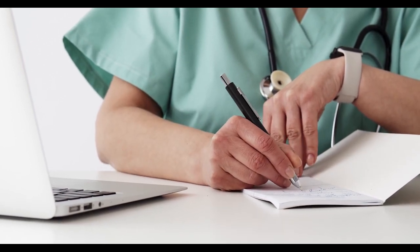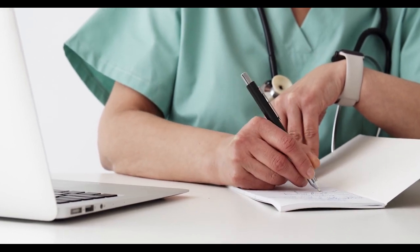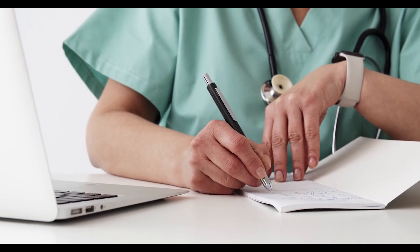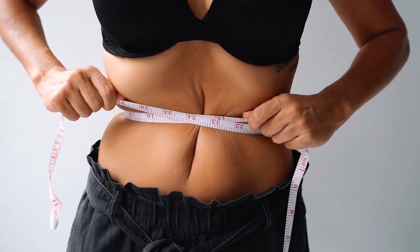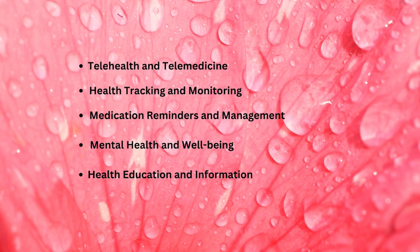Medication Reminders and Management: Smartphone apps can help patients manage their medications by setting reminders for medication doses, tracking medication schedules, and providing alerts for medication interactions or side effects. This can improve medication adherence and help patients stay on track with their prescribed medication regimen.